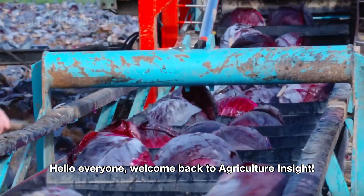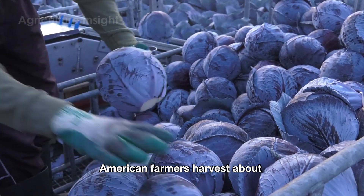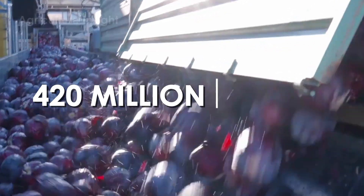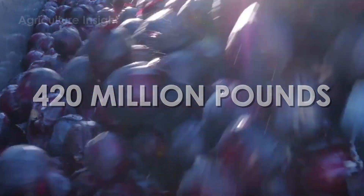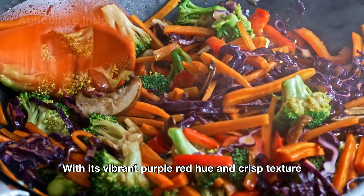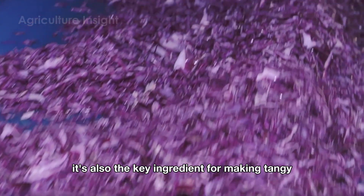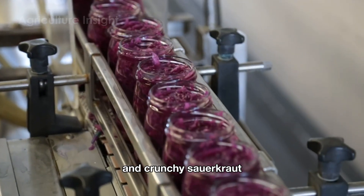Hello everyone, welcome back to Agriculture Insight. Did you know that every year, American farmers harvest about 420 million pounds of red cabbage? With its vibrant purple-red hue and crisp texture, red cabbage isn't just a star in salads — it's also the key ingredient for making tangy and crunchy sauerkraut.